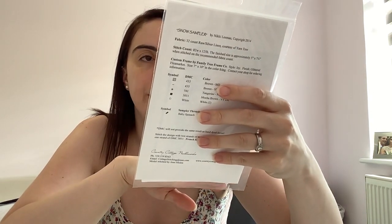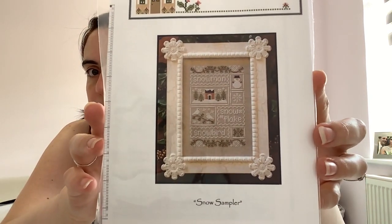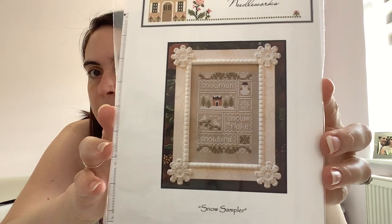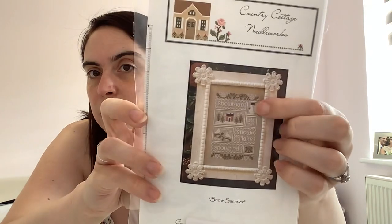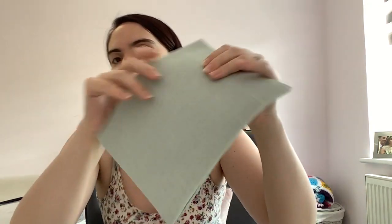This is Snow Sampler by Country Cottage Needleworks — another pattern that Vicky sent me from the Virginia Stitcher. She finished this quite a while ago and then passed it on to me. It's really sweet — I like the little snowman and the wintry scenes. I've got a piece of 32-count star sapphire linen from Wichelt. It calls for a raw silver linen, but I went for something green. It's a really nice soft green — the white will show up really well on that.